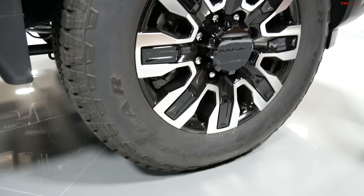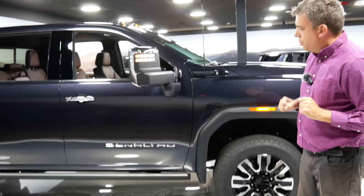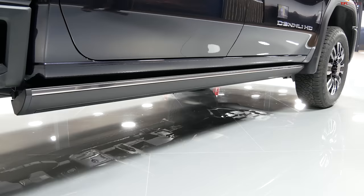As far as the Denali Ultimate, this is the way it will come when you select that box with all the features. There will be multiple exterior colors at launch. The power step has been here before, but it tucks all the way onto the truck when not in use, so it won't get in the way on rough terrain but makes getting in a lot easier.